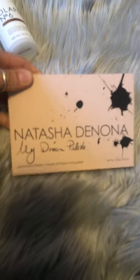So now I'll show you what I purchased in store. I purchased the Natasha Denona Dream Palette.